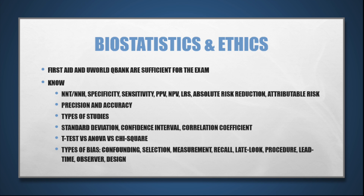There are several videos on YouTube that are great sources to review biostats. One of my favorites is Dr. Randy Neal's video — search 'Biostatistics Summary Step 1' on YouTube and you should be able to find it.